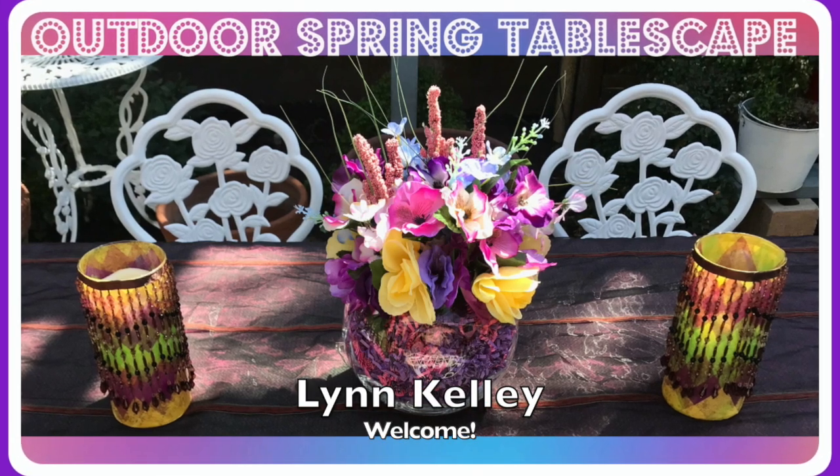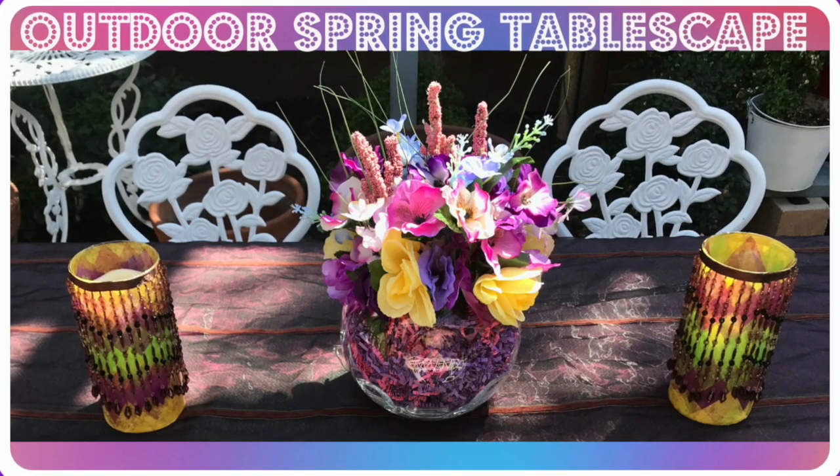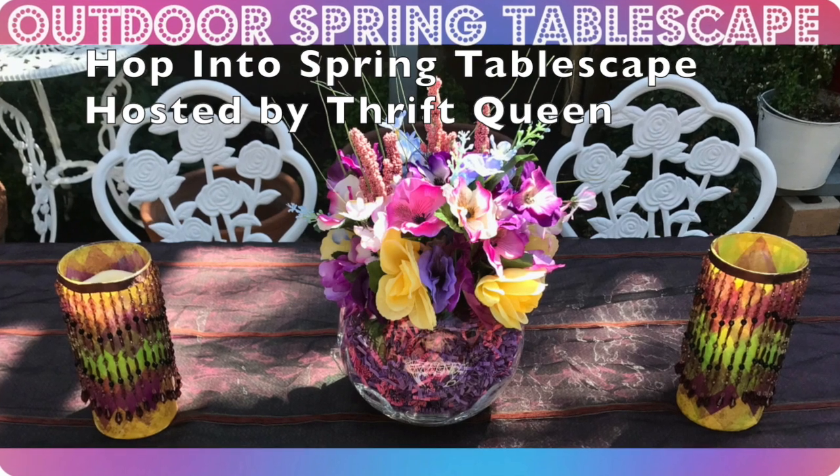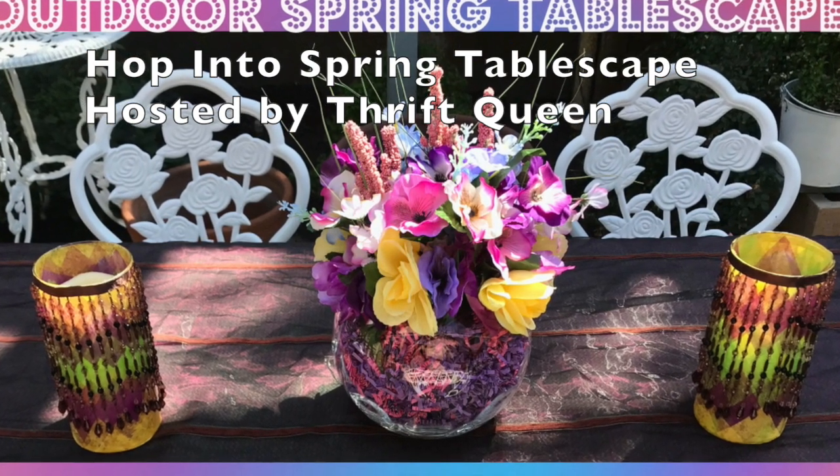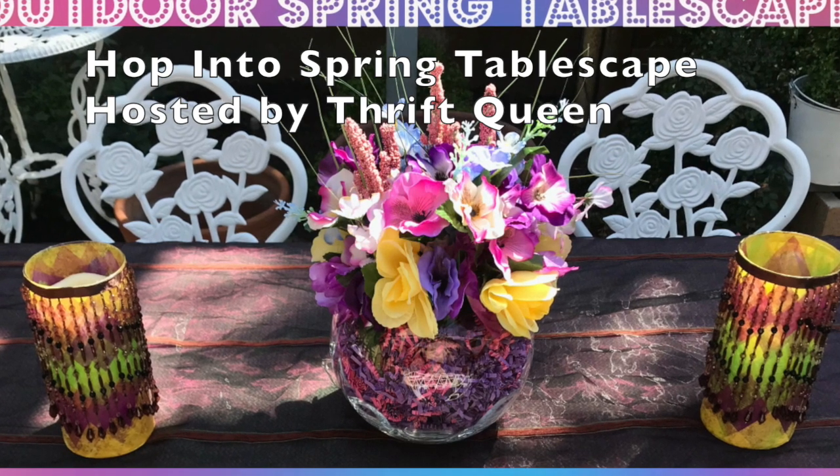Welcome! This is Lynn Kelly. Today I am participating in the Hop into Spring tablescape hosted by Thrift Queen, also known as Joan Brody.